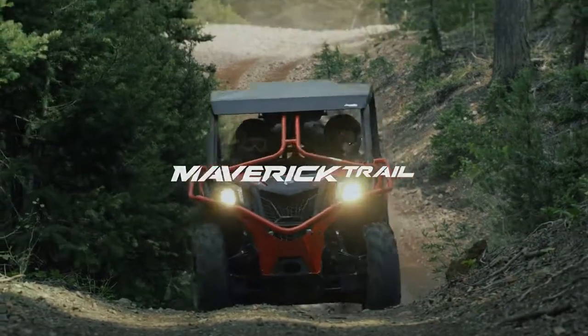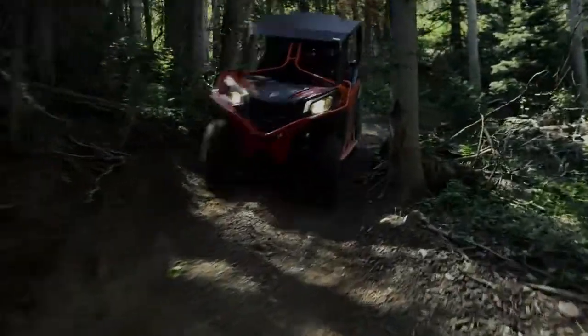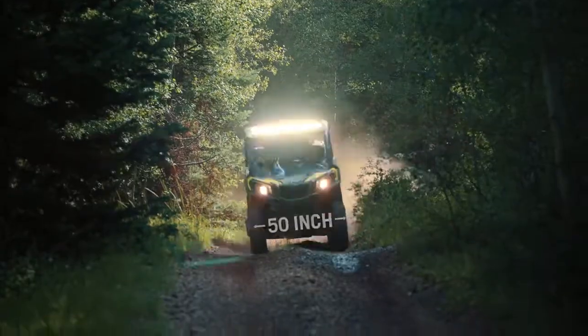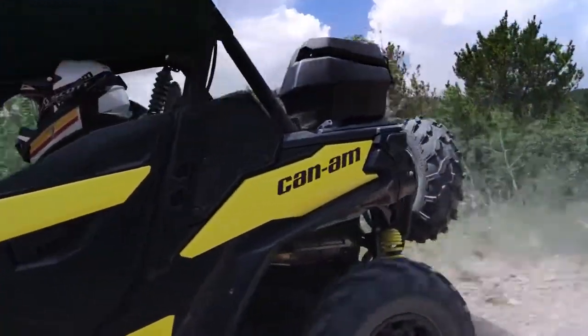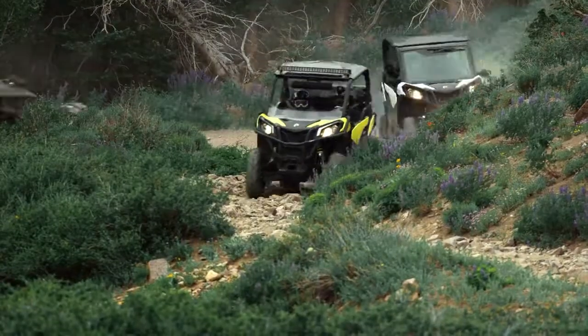A Maverick optimized for trail riding almost anywhere with a narrower stance than any other Can-Am side-by-side. At 50 inches, it's a first for us, but a bold Maverick design and superior DNA make it immediately recognizable as a Can-Am, and will quickly make you the envy of any convoy.